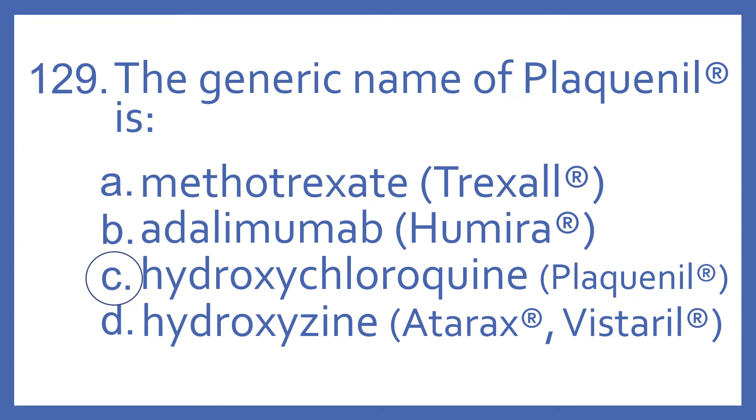Adalimumab is the generic name for Humira, which is a tumor necrosis factor inhibitor used in psoriasis and rheumatoid arthritis. And hydroxyzine is the generic name for Atarax or Vistaril, and that's an antihistamine used for allergies and also for anxiety.